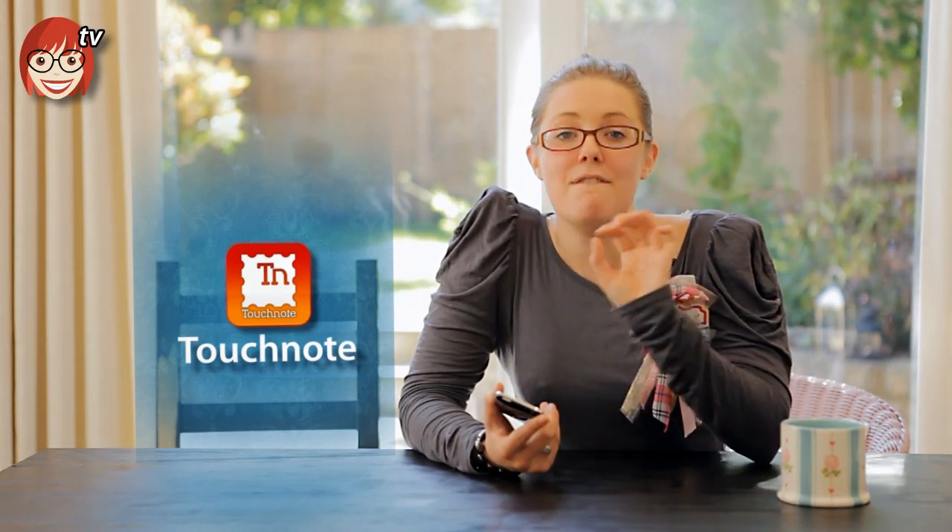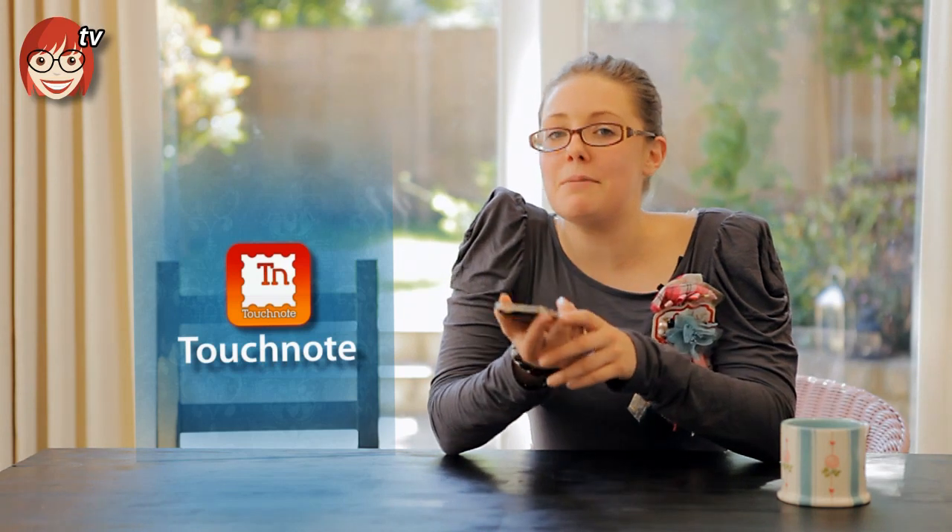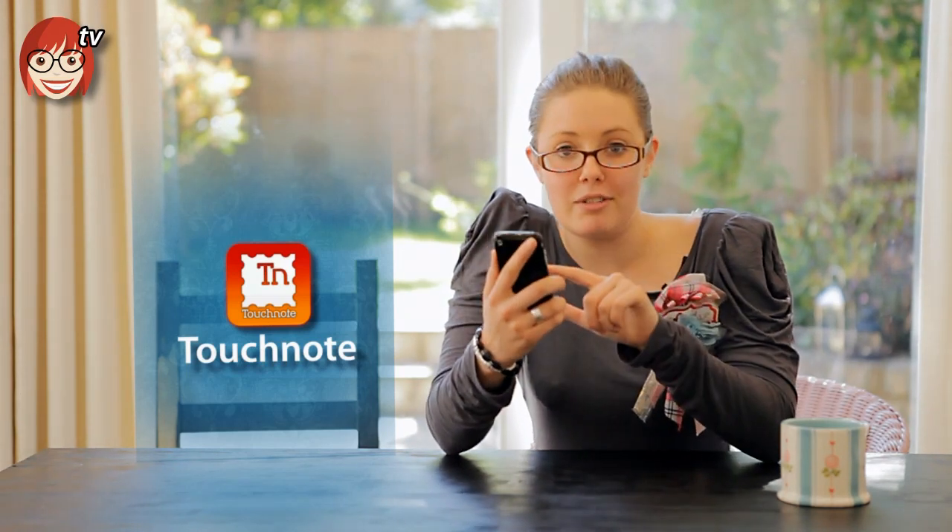What if instead of taking pictures of your holidays and having to find, write and post a clichéd postcard that usually arrives after you have, you could send a physical postcard through the post direct from your phone? Well, let me introduce you to TouchNote.